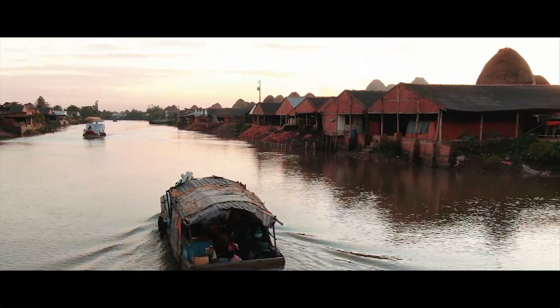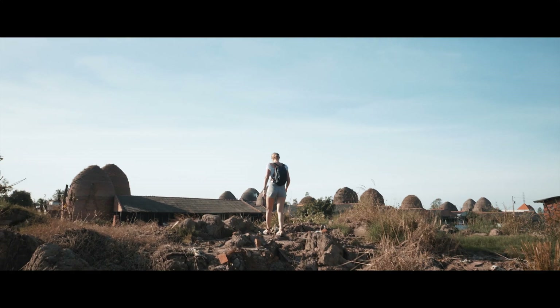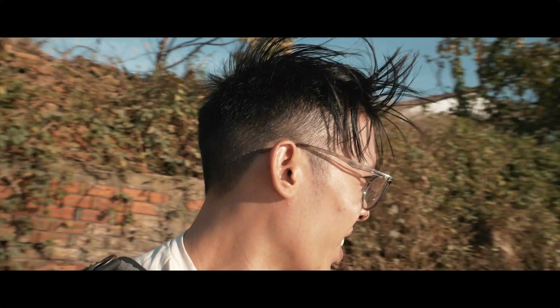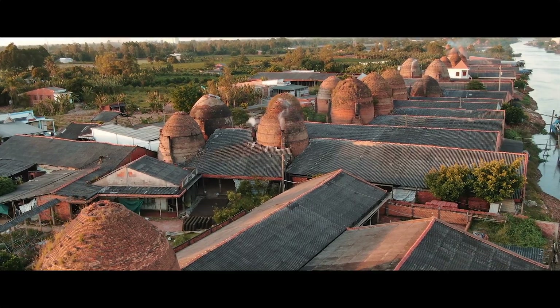We're somewhere that looks like a pile of trash but just beyond that, this whole river is literally just lined with pottery factories on both sides. I took out my drone and for probably the next four or five kilometers it's just straight pottery kilns — this is so cool.